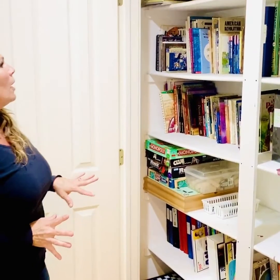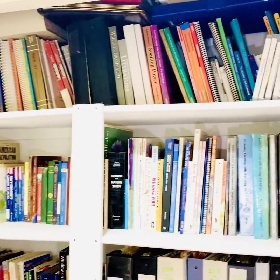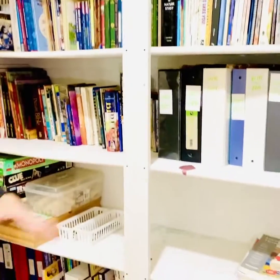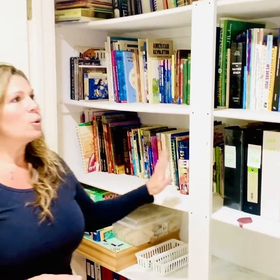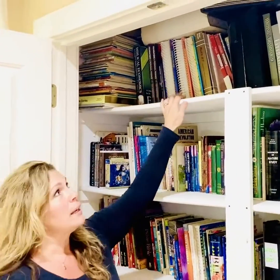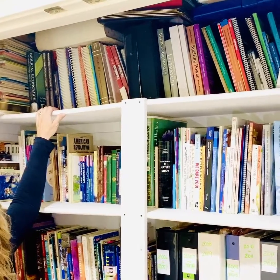Now I want you to come look inside the closet — and I'll be very transparent with you: the closet did not look like this yesterday morning, but yesterday afternoon I wanted to make this video for you. Typically once a year I go into the homeschool closet and organize everything, though a couple times a year you'll need to straighten it up. I want to show you how to put everything together by subject.